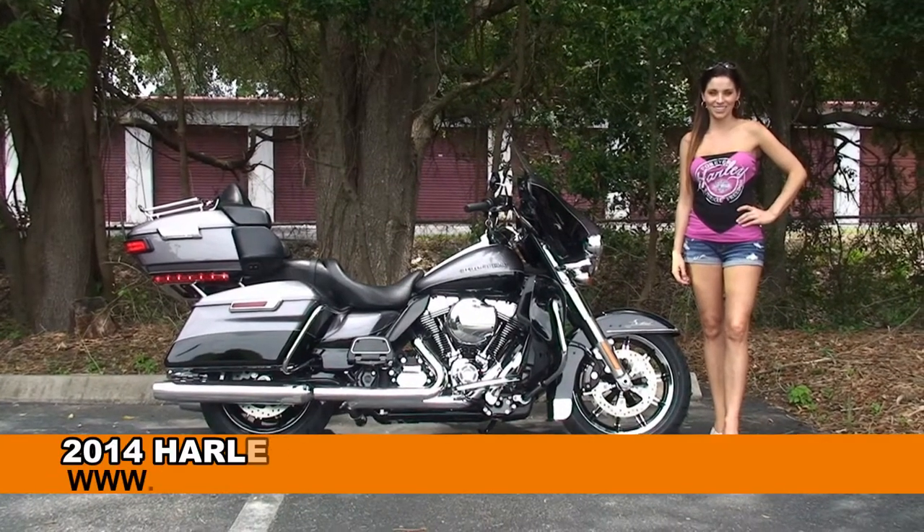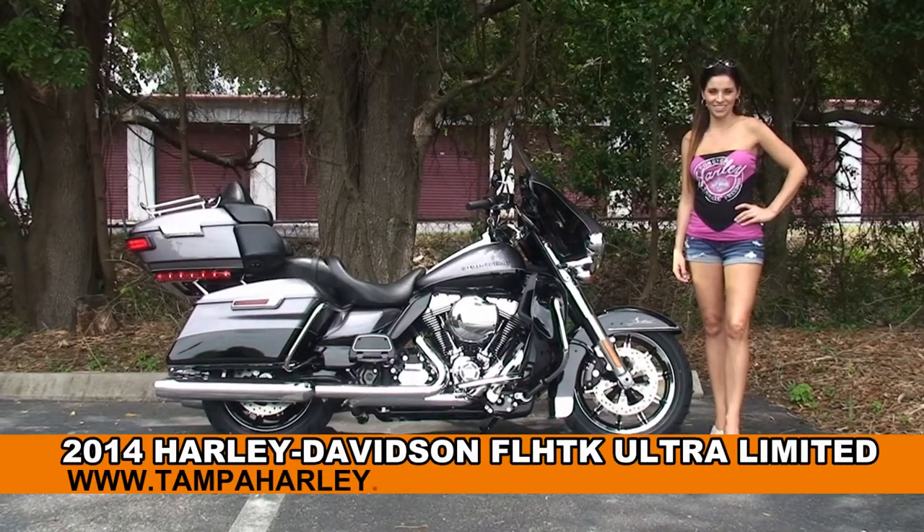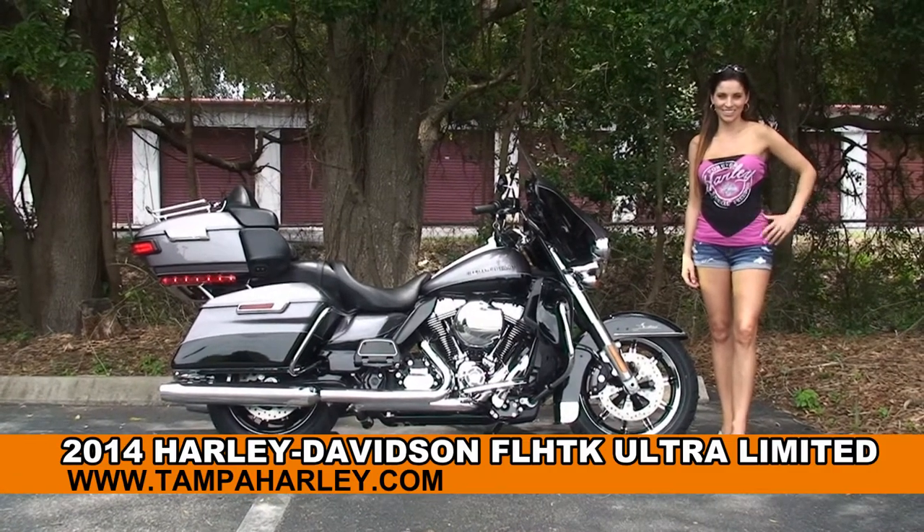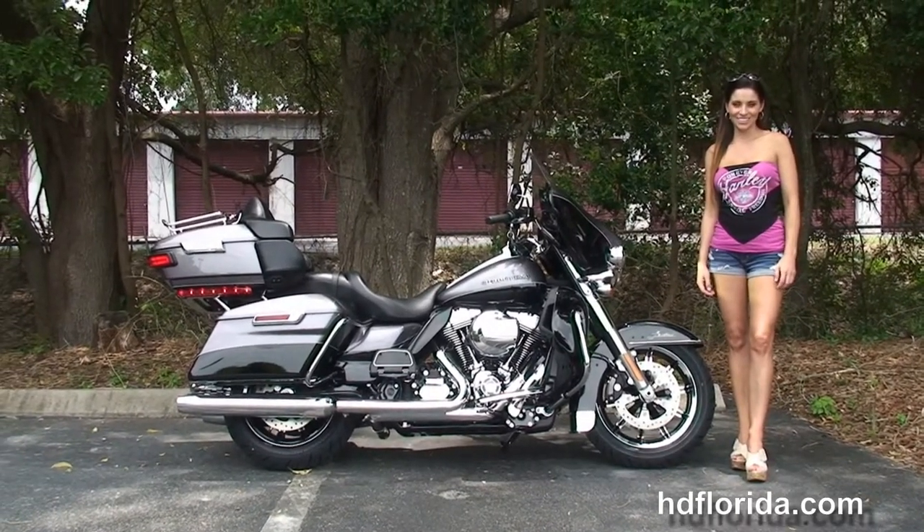Welcome everyone to the world-famous Harley-Davidson of New Port Richey. First of all, I want everyone to say hello to Stevie, and next I want to show you our primo brand-new 2014 Ultra Limited.